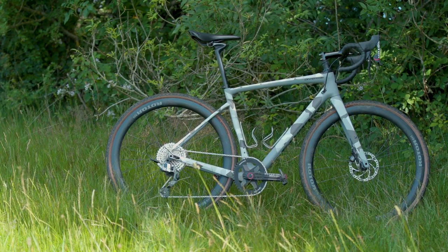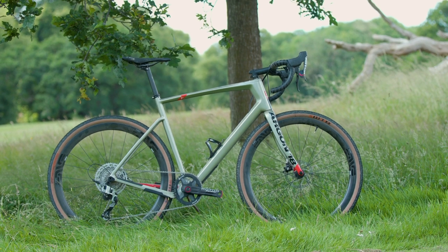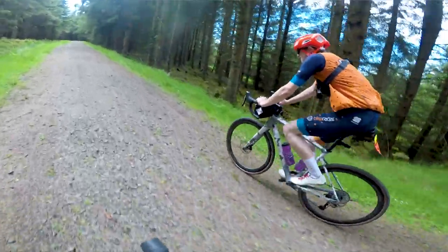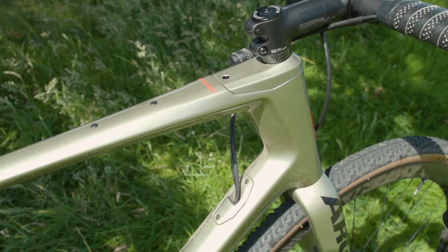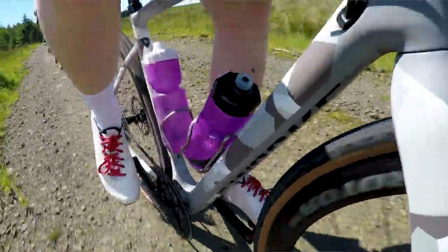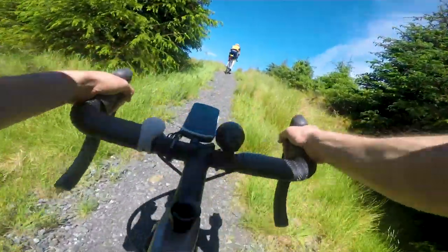The Specialized was a little bit shorter and more compact overall — you can kind of see it in the photos. I could have perhaps improved that with a longer stem. The Argon has more traditional geometry whereas the Specialized has a slightly more modern shape. And if you were riding hardcore off-road gravel with lots of bumps and rocks, the Future Shock technology would really help you there, whereas the Argon 18 is probably designed for smoother, more traditional gravel roads.